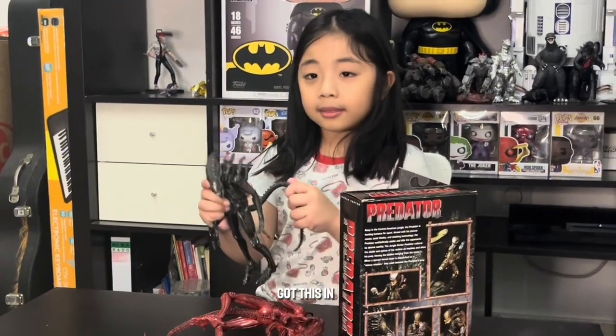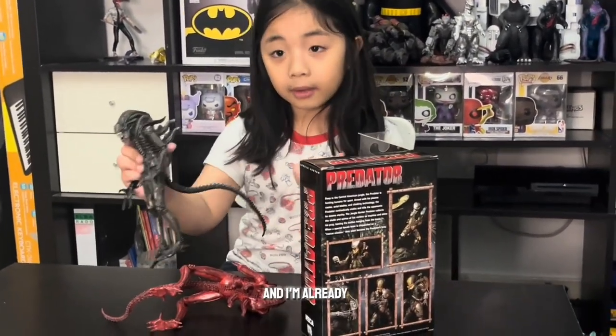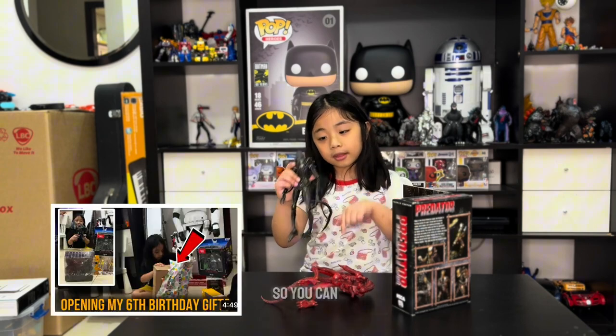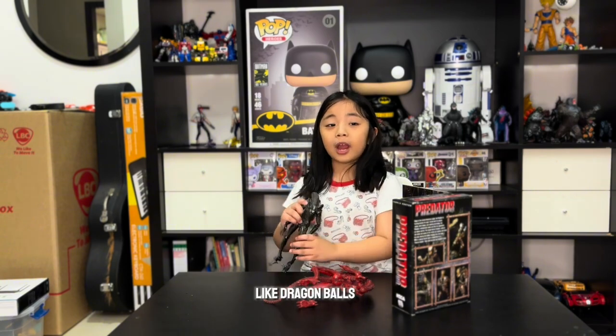I got these on my birthday when I was six — I'm already six now, before I was five. If you don't see the link in the description, click it so you can see my birthday video. But before this I got tons of more gifts and Dragon Balls. So now let's start opening this guy!